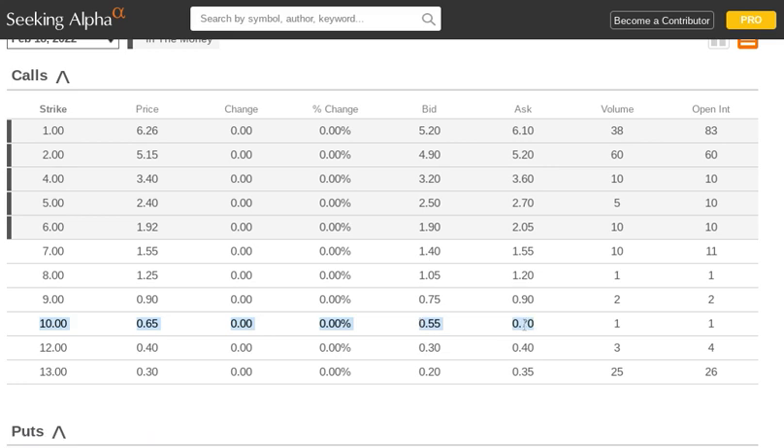We're going to be purchasing this call — buying it long — so our purchase price is the ask: 70 cents. By the way, if you're ever confused about what the bid and the ask is, just think about whatever's worse for you as an investor — that's usually a good heuristic. If you're buying, you're going to be paying the higher price; if you're selling, you're going to be getting the lower price. So we're buying the February 2022 10-strike call and paying 70 cents.